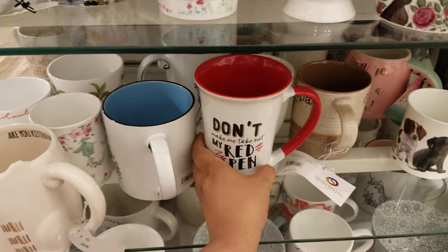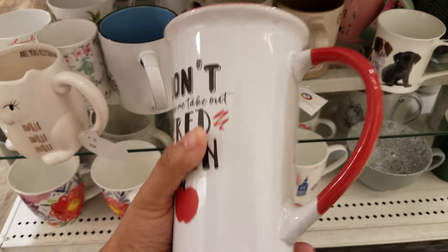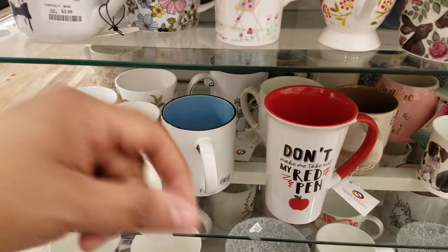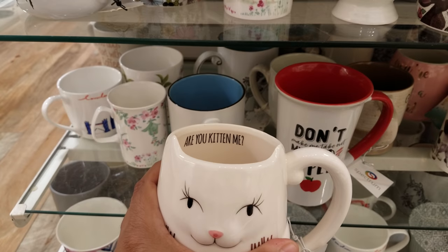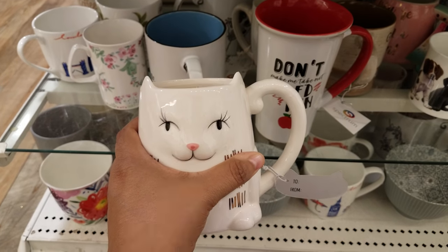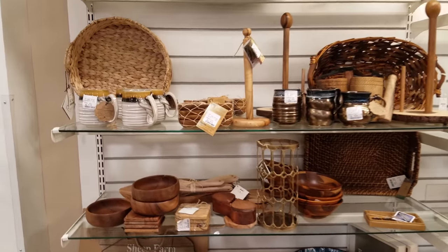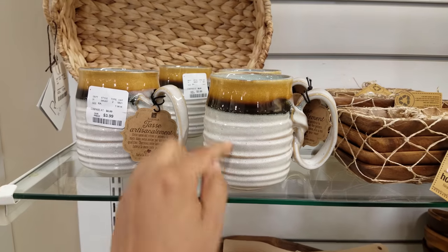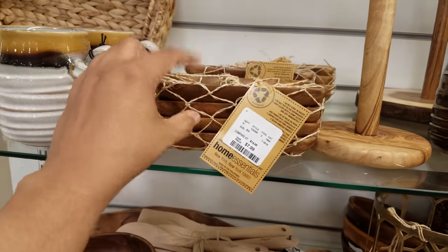'Don't make me take out my red pen' — it's like a teacher mug, that's funny! Three dollars. Remember when teachers used to correct your grammar with red pens? And it's a cat mug — that's cute, going to be five dollars. I think we've seen a lot of this before, but these mugs we have not seen — going to be four dollars. They look like something my grandma had growing up. This is eight dollars and you get four.